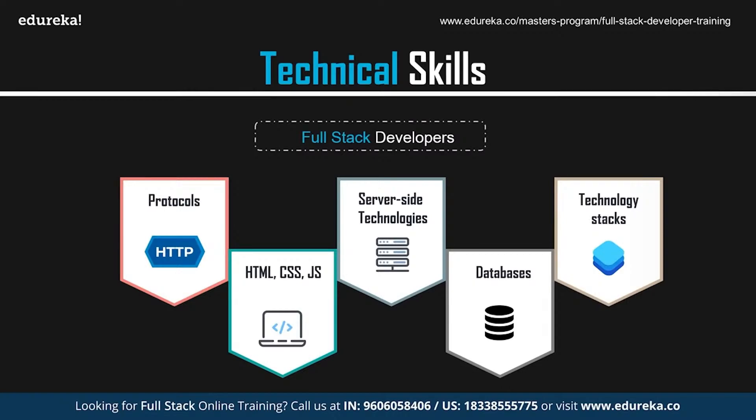That sums up the technical skills required by all three — front-end, back-end, and full-stack developers. Also, knowledge of DevOps can give you an edge. DevOps is a combination of development and operations — a practice that allows a single team to manage the entire application development lifecycle: development, testing, deployment, and monitoring. The ultimate goal of DevOps is to decrease the duration of the systems development lifecycle while delivering features, fixes, and updates frequently in close synchronization with business objectives.